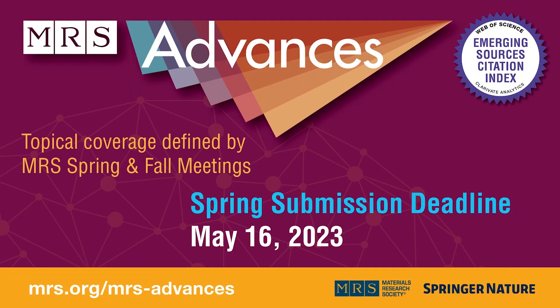MRS Advances, the newest journal in the MRS portfolio, publishes snapshots of work in progress on key materials topics identified by MRS meeting programming. The journal is indexed in the Web of Science, Emerging Sources Citation Index, Scopus, and Cymago. MRS Advances offers rapid review and time to publication, and papers cited count toward the author's H-index. Submit your manuscript to MRS Advances before the May 16th deadline.